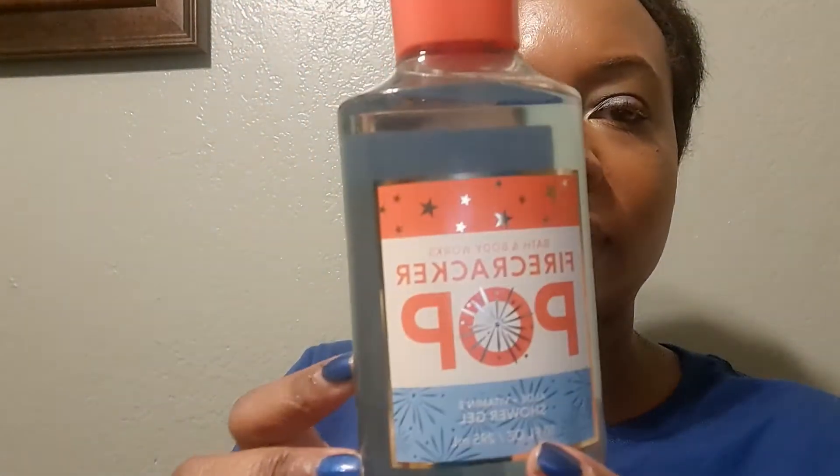On day three I got Firecracker Pop shower gel — this is red cherry, citrus, and juicy berry. Smells good. I got Peace, which is ice raspberry bellini — I don't really like this one, might be returning it. Smells okay.